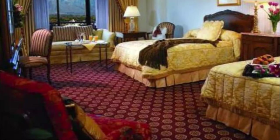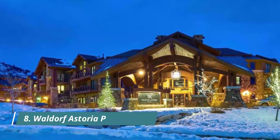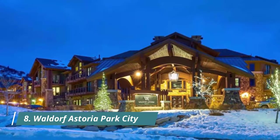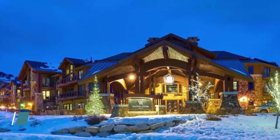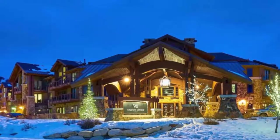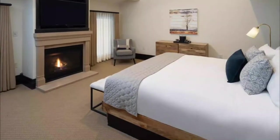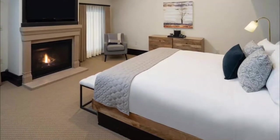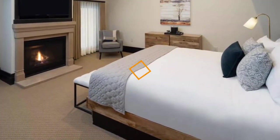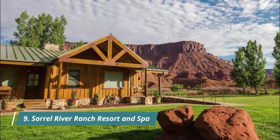Number eight: Waldorf Astoria Park City. The Waldorf Astoria Park City is a glamorous property at the base of Canyon Ski Area. Rooms and suites are modern and posh with top-quality linens on comfortable beds, fireplaces, and oversized tubs. Suites come in a number of sizes, up to three bedrooms.